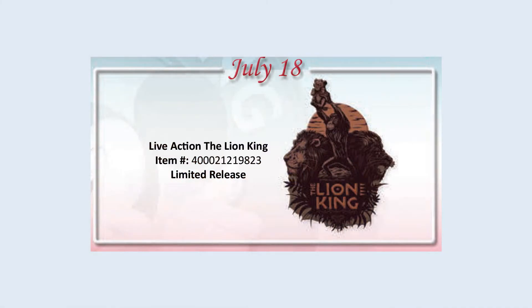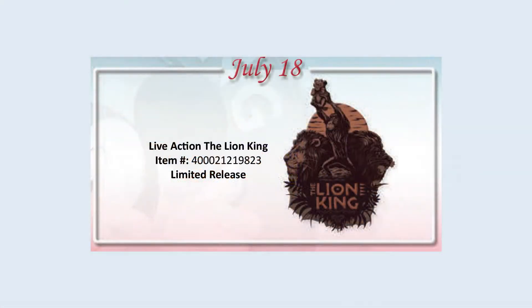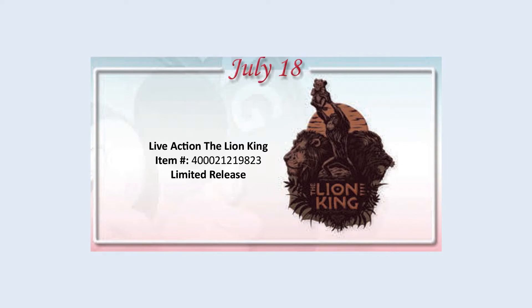July 18th has a limited release pin for the live action Lion King movie, available at both parks. The image on the Disney one-sheets makes it look very flat and monochromatic — it's all brown and slightly lighter brown — so maybe in person it will look a lot better. Right now it just looks like a big brown blob. I think it's going to be bronze, like a brushed bronze look. It could be a really pretty pin or a really ugly pin. Either way, don't sweat it because it's a limited release, so it'll be around for a while.